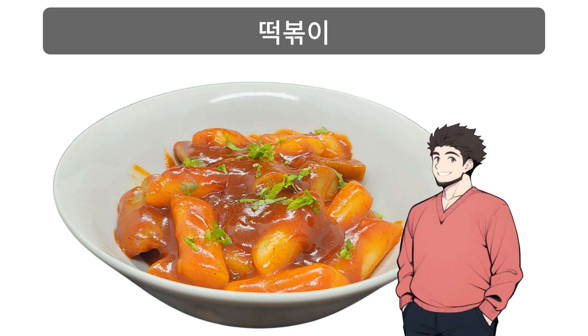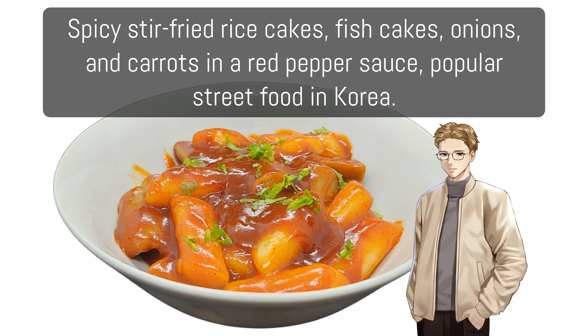떡볶이: Spicy stir-fried rice cakes with fish cakes, onions, and carrots in a red pepper sauce; a popular street food in Korea.